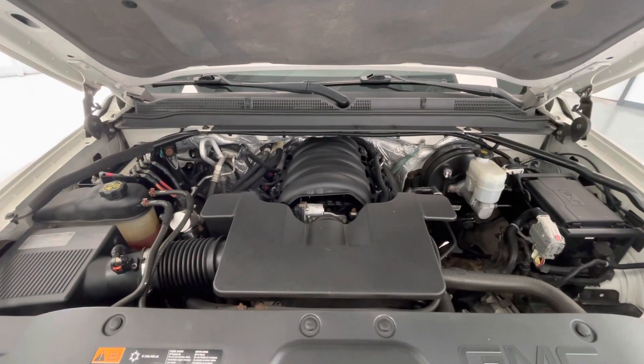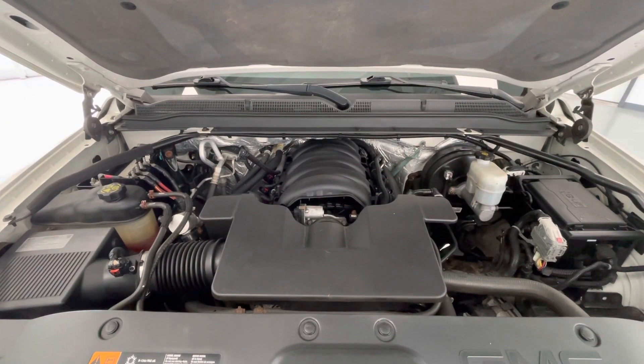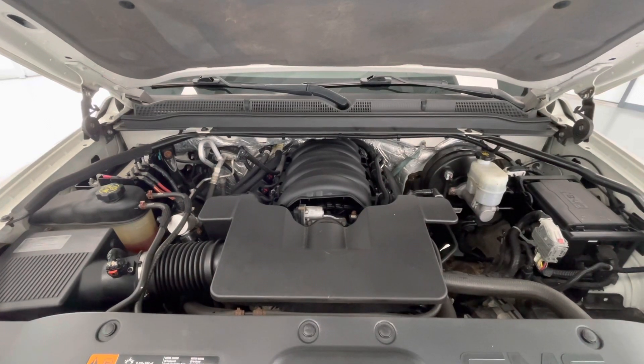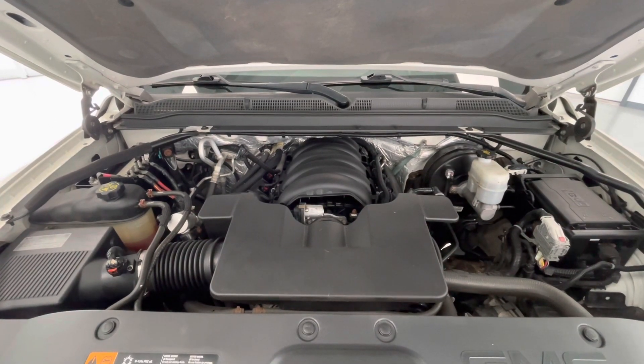Taking a look underneath the hood, you will find a 5.3L V8 engine. Notice too that our engine bays come extremely clean and well-maintained, free from any evidence of oil or exhaust leaks.